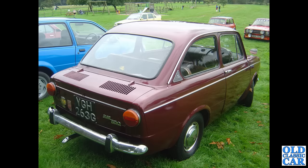A rear three-quarter view at Chumley Castle of a rare Fiat 850 — this car's from 1968. You can see the cooling louvers on the rear deck lid there.